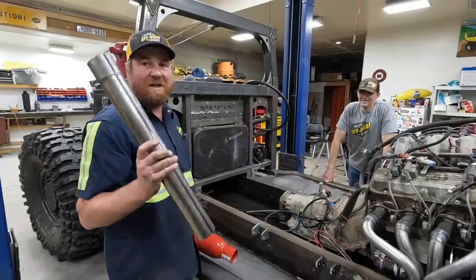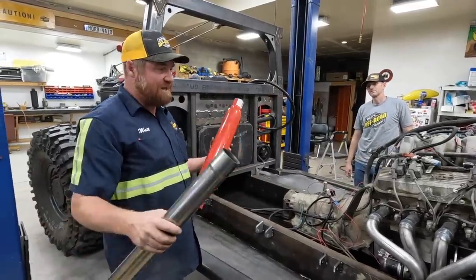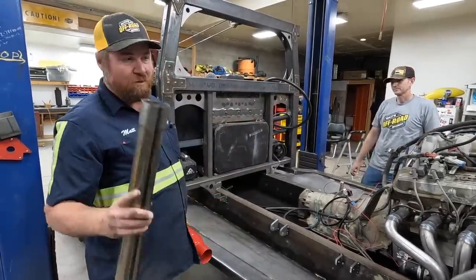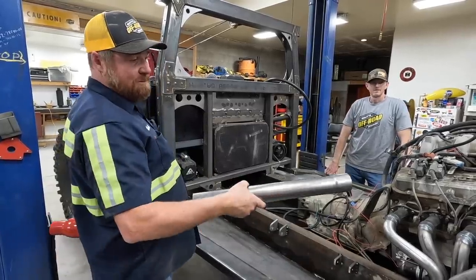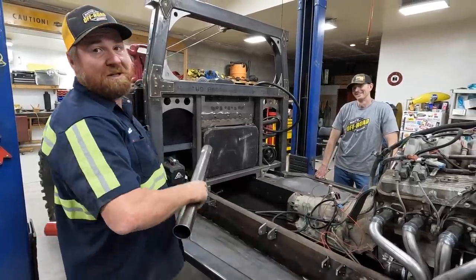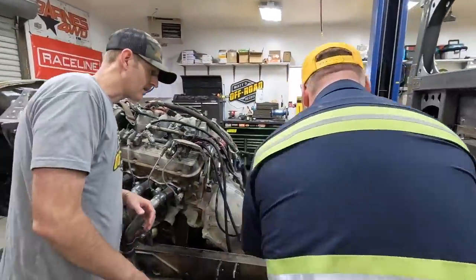So while Lizzy was welding that cab up and getting all that stuff done, TomTom and I were messing with the exhaust. We're getting ready to put exhaust version 1.0 in here, which is two and a half inch. Later when we get the bigger motor, we're going to be putting three inch exhaust on.